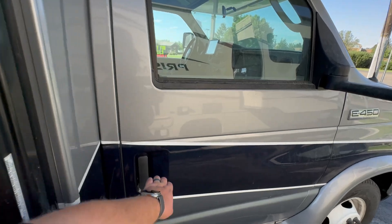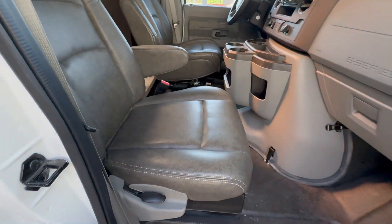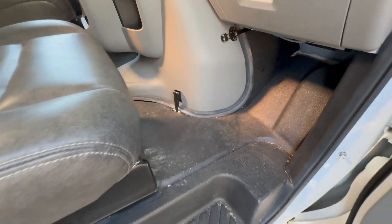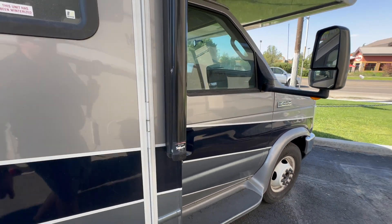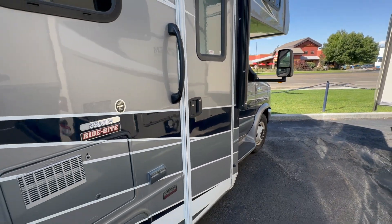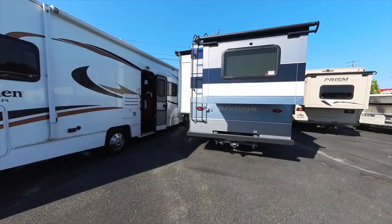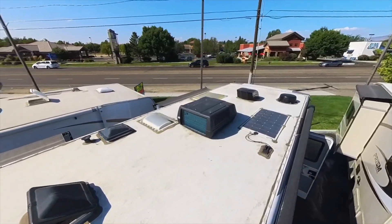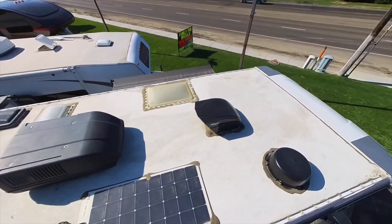I'm going to show you the passenger seat real quick — hopping inside, the seat is in really good shape. That pretty much sums it up for the outside of this unit. I'm going to stitch in a short clip of the roof so you can see the solar on top — I believe it's a 200-watt panel, I'll confirm that later — and then we'll head inside.